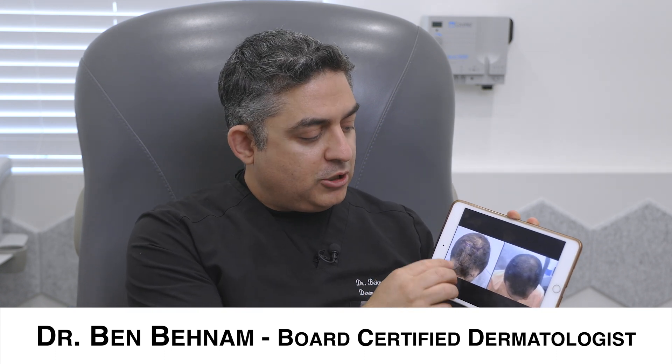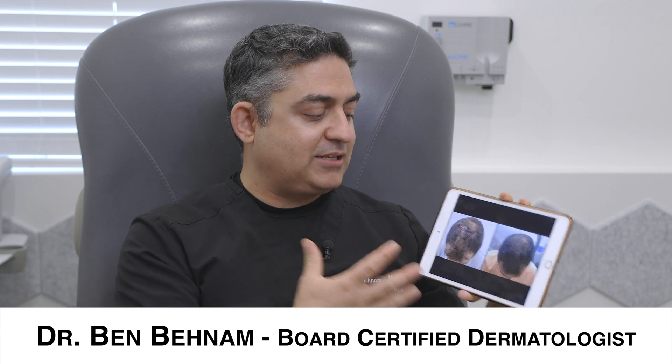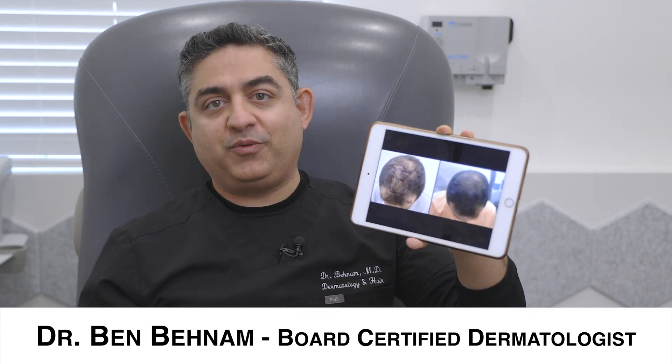In him, we literally did hundreds of injections in this area and the hair really sprouted. I'm very excited to show you this before and after case. I hope this was educational. Have a beautiful day. Thank you.